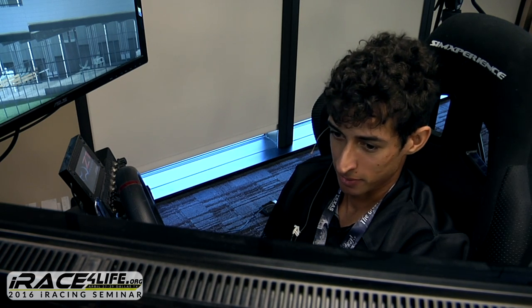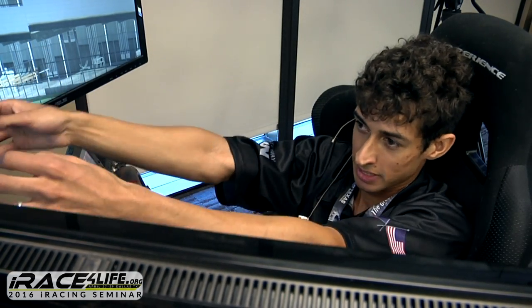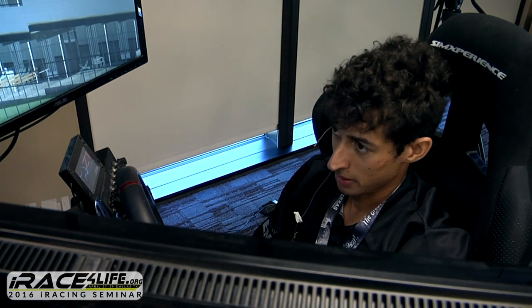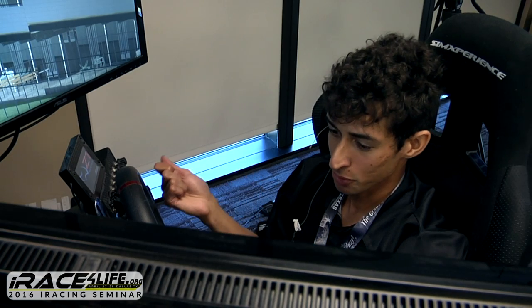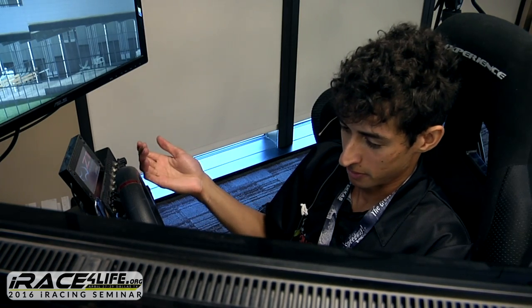Seating position is really critical — it depends on your size and comfort. You've got to have good leverage on the steering wheel to make quick corrections. If you're stretching your arms to reach the wheel, you're already behind the car. You want your arms bent at about 90 degrees. The top of the wheel should be level with the bottom of your chin — that's a good reference.